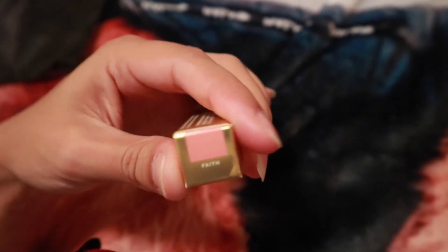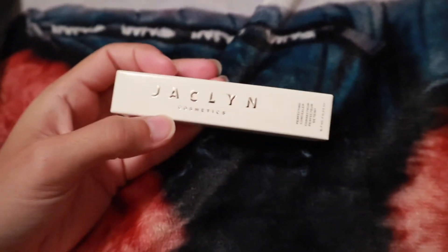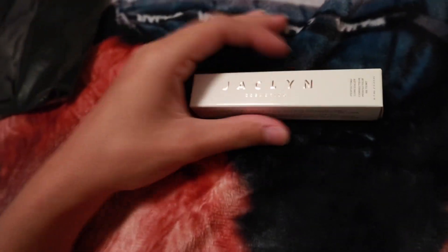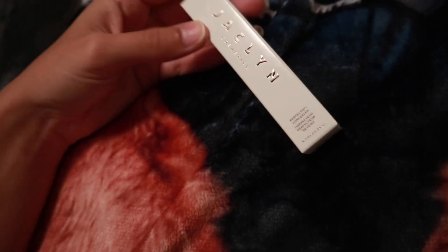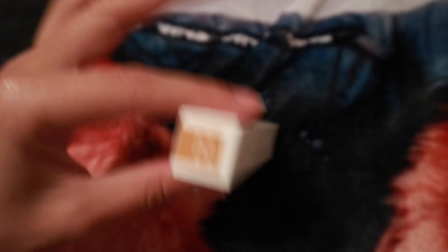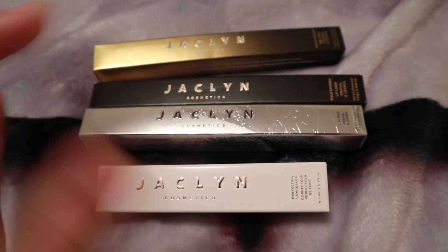And then the Pout Spoken lip liner crayon in Faith — I thought this was a pretty light pink shade. They didn't really have much in the store; this is basically all I could find that I wanted. I don't really need a concealer right now since I just restocked my Tarte Shape Tape for spot concealing, but this will be a backup — it's their perfecting concealer in the shade Medium Tan. I figured it might be nice for a foundation-type situation on natural light makeup days.